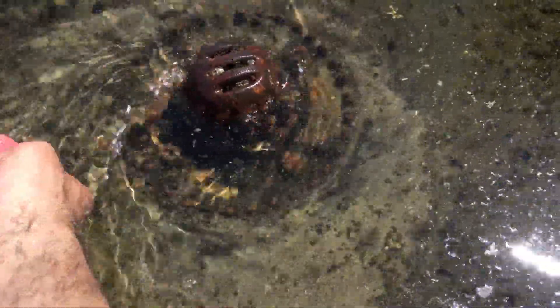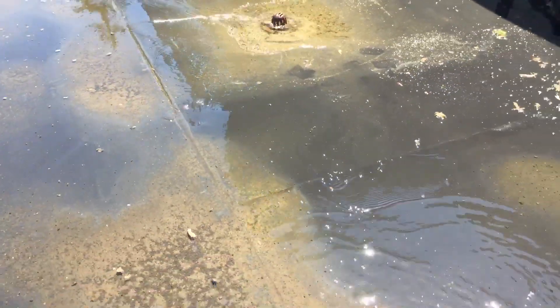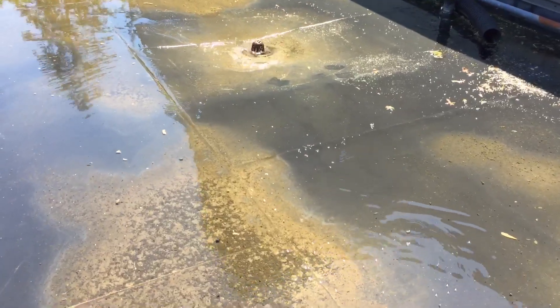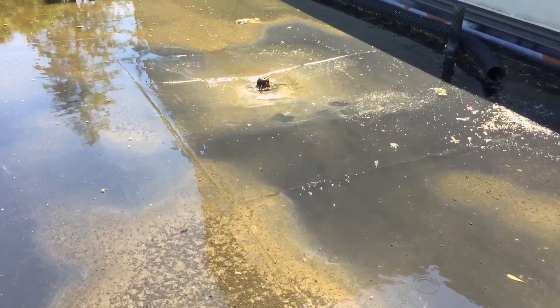It looks like the cap is loose. I don't know if it's supposed to be loose like that. I see some bolts and fittings. I'm going to leave it there because I don't want any debris to get down in there. Pulling back, you can see how easily this ponding is getting taken care of. But that's only the first problem.